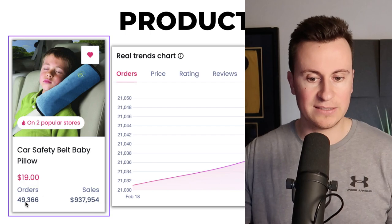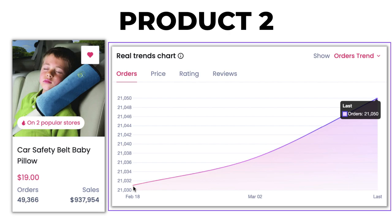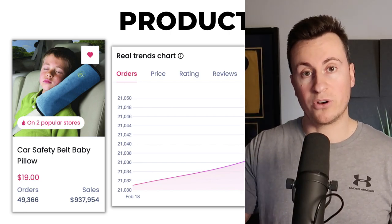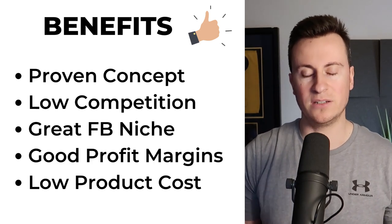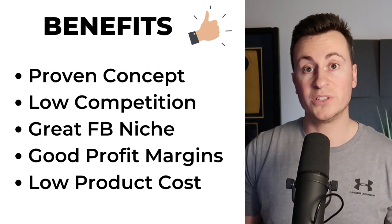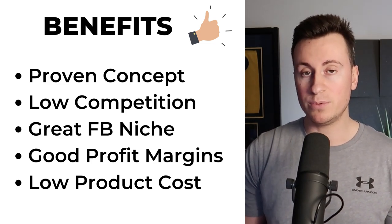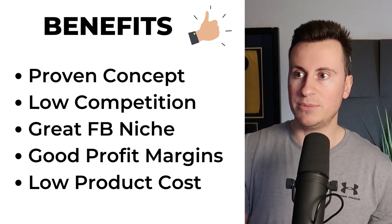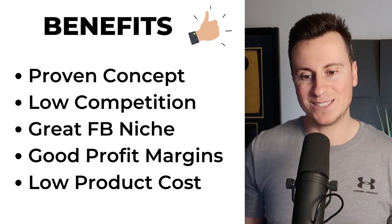This is proven in the order numbers — we can see nearly 50,000 orders, nearly a million in sales, and if we look at the order trends since February 18th it's just been a constant and steady increase in demand showing that people are buying this product right now. Moving on to features and benefits: number one, it's a proven concept — you can't argue with those order numbers. Number two is low competition — I really struggled to find many people selling this product, meaning when somebody sees you selling it that could be the first time they've seen it, making them more likely to be interested. Trust me, it can make a massive difference.